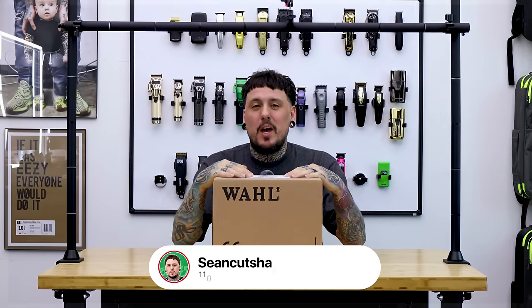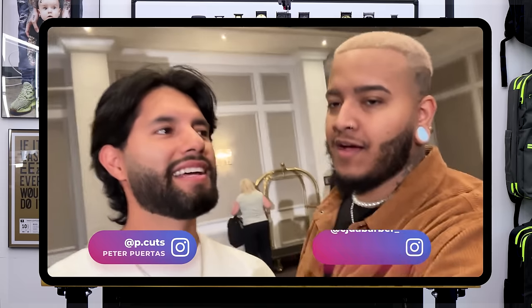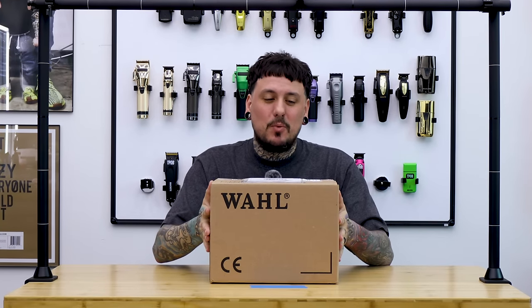I just got back from the UK for the DFS Formula Hair Show with two of my close friends P Cuts and CJ the Barber, who both work for Wahl. They were bragging about the High Vis Trimmer, and when I got home I had a box waiting for me, so I believe that's what's in here.